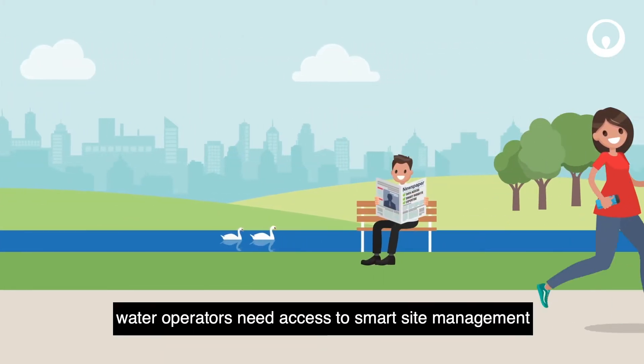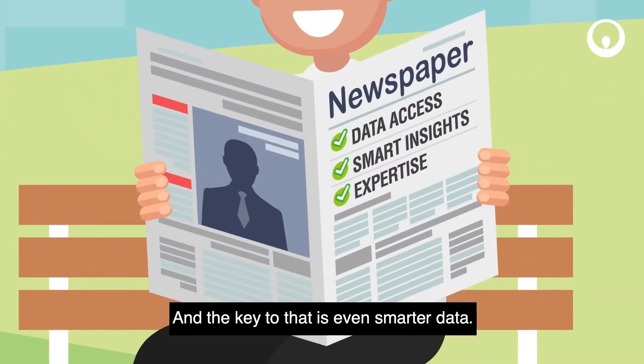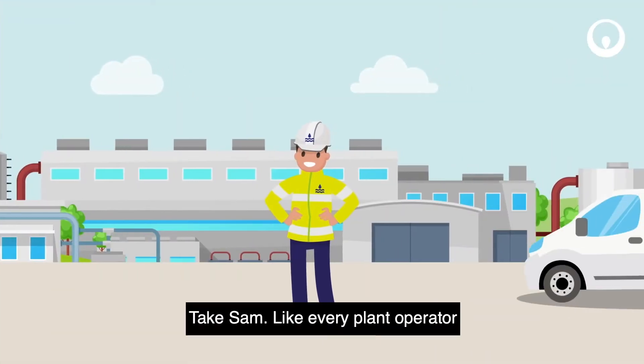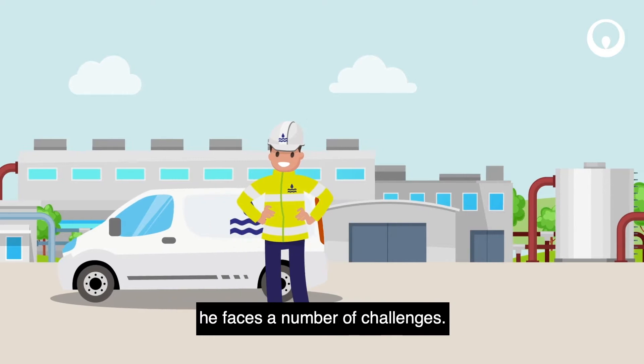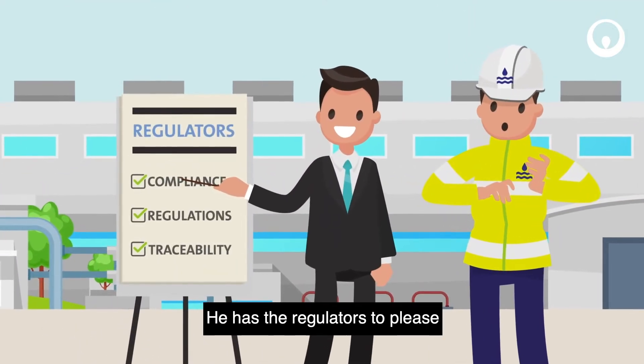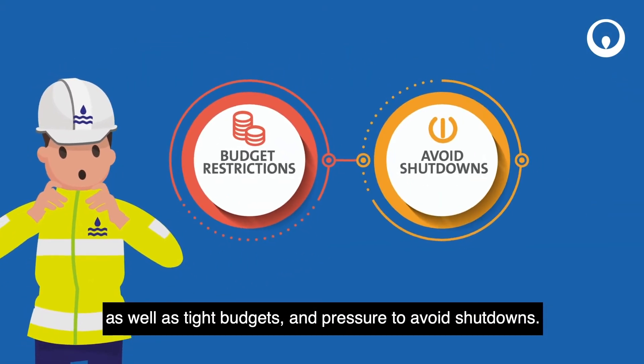Water operators need access to smart site management, and the key to that is even smarter data. Take Sam. Like every plant operator, he faces a number of challenges. He has the regulators to please, as well as tight budgets and pressure to avoid shutdowns.